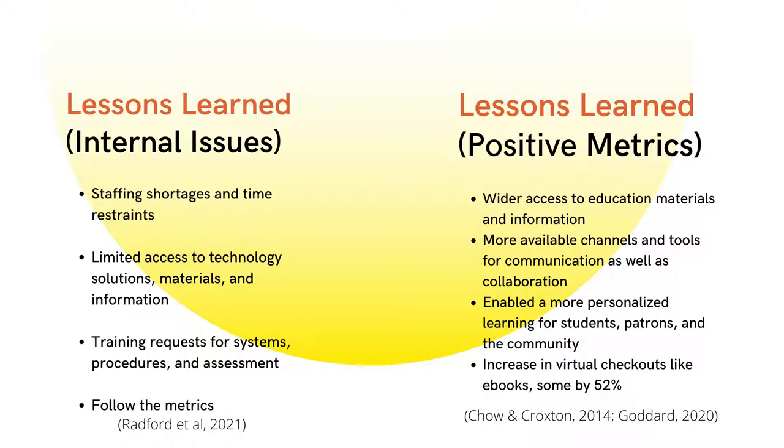According to Pew Research, approximately 25% of households do not have a broadband internet connection at home. Numbers really do speak louder than words when it comes to metrics and justification for resources, programming, and services. Many libraries were pleased to see such a positive reception to their newly established services.